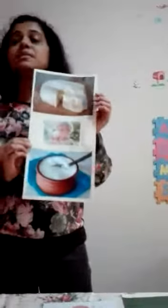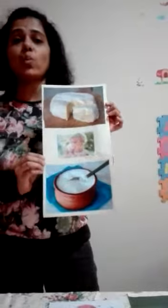Sheep give us milk. Milk is very rich in calcium, protein, and fat. Milk is used to make cheese, yogurt, or you can just drink it as it is. Therefore, sheep are very useful animals.